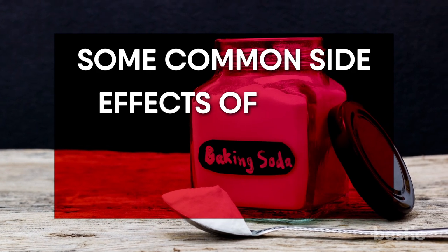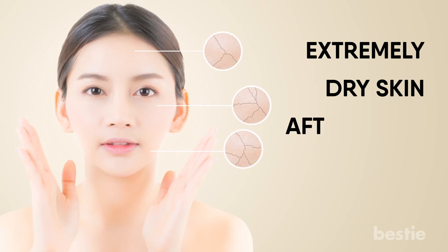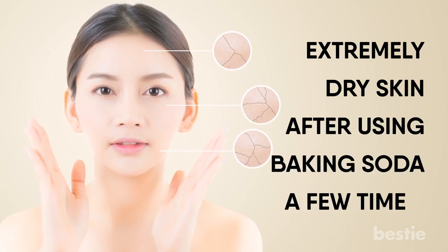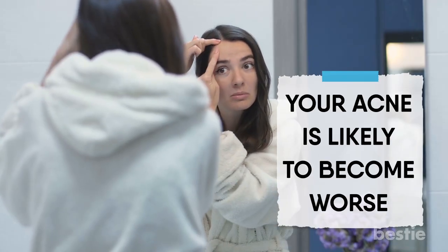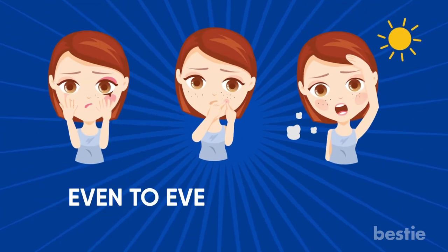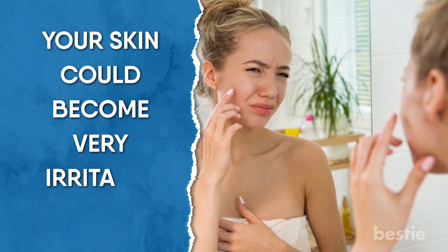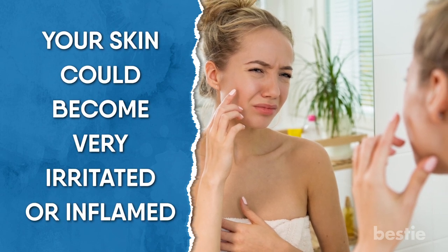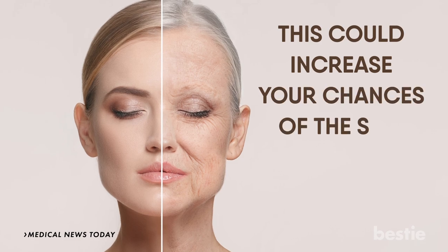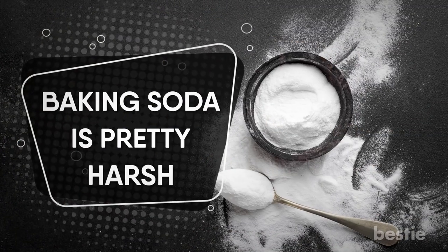Some common side effects of using baking soda on the skin are: extremely dry skin after using baking soda a few times; your acne is likely to become worse; your skin might become more sensitive in general, even to everyday things like the sun; your skin could become very irritated or inflamed; and this could increase your chances of the skin becoming wrinkled at a younger age.